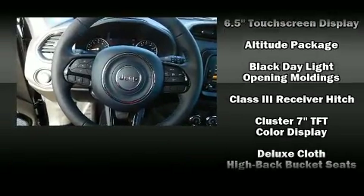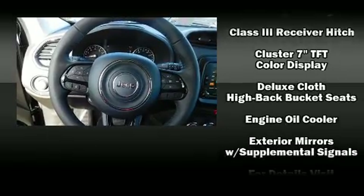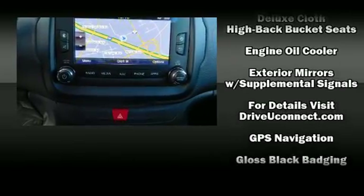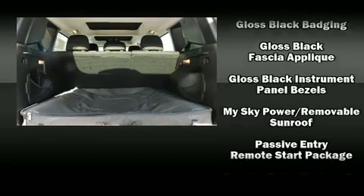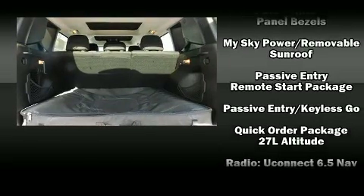All of the premium features expected of a Jeep are offered, including one-touch window functionality, a trip computer, power moonroof, a trailer hitch, and remote keyless entry.